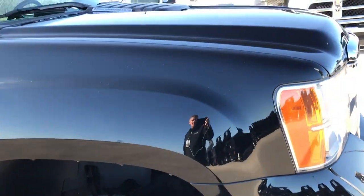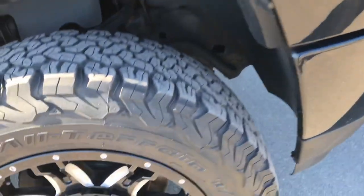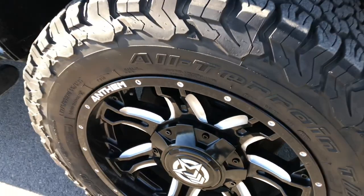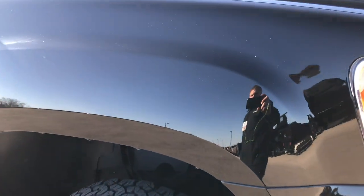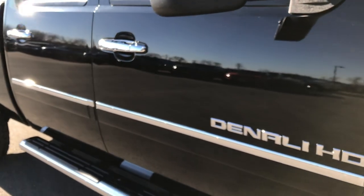Front bumper is in really nice shape. The hood — I didn't see any dents on that. Passenger side rim is absolutely perfect. As we go down this side of the truck you can see just how clean that body is, how reflective and glass-like that paint is.